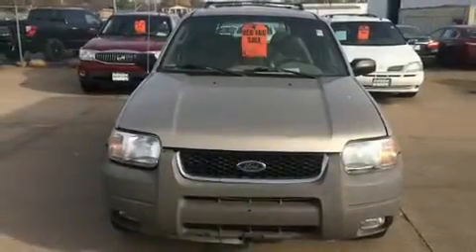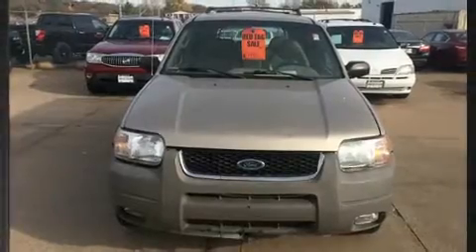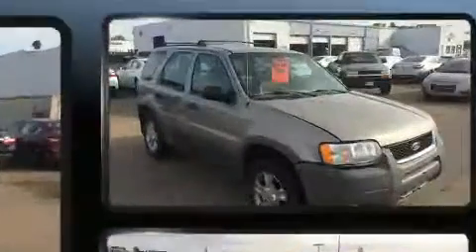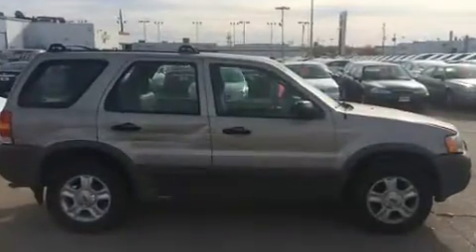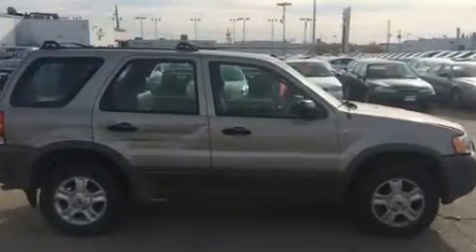The 2001 Ford Escape. Smooth gear shifts are achieved thanks to the 3-liter 6-cylinder engine, providing a spirited yet composed ride and drive. Four-wheel drive allows you to go places you've only imagined.